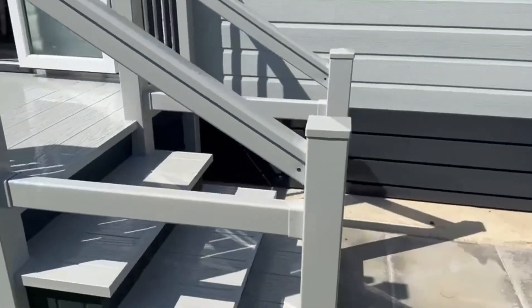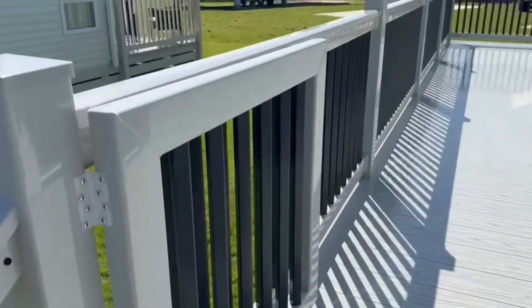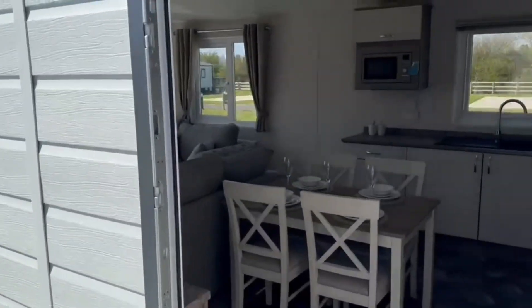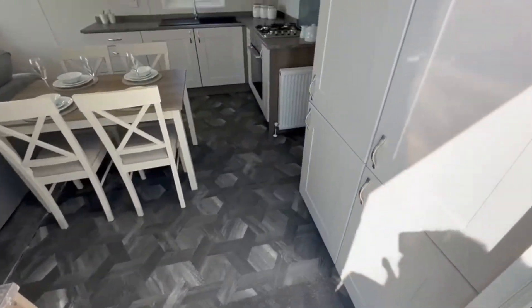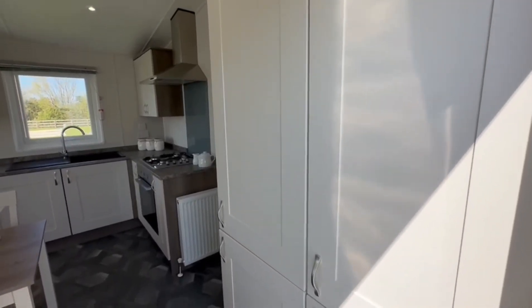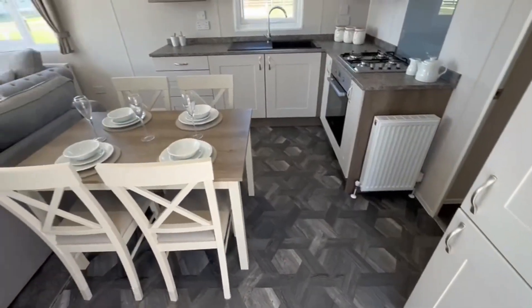The steps and gate go up to the decking — the gate has a latch and stays open. As you go into the holiday home you step onto a lino floor. On the right hand side just here you've got your boiler cupboard, which also has storage for coats and shoes, and a 70/30 fridge freezer just there.